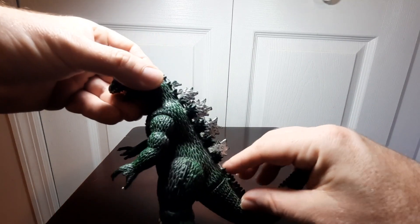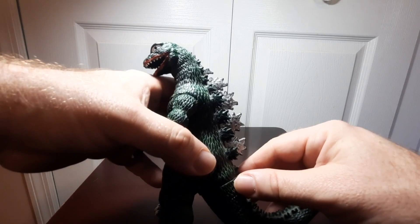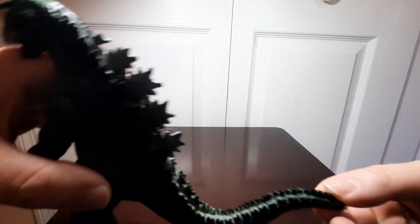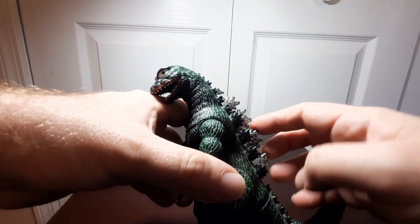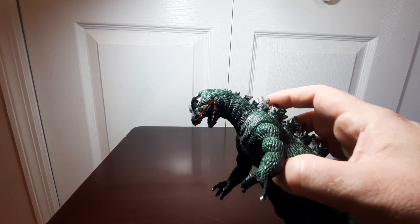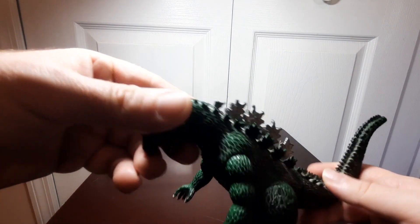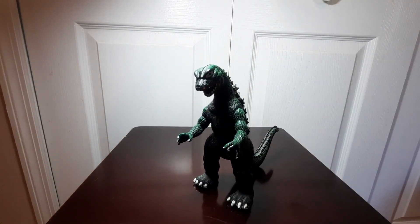The greenish colors carry out through the dorsal spines up until just about the end of the tail. The spines do have a little bit of sharpness to the touch — it's not a real hard plastic, but it's not super soft either. That pretty much covers the paint and detail on this guy.